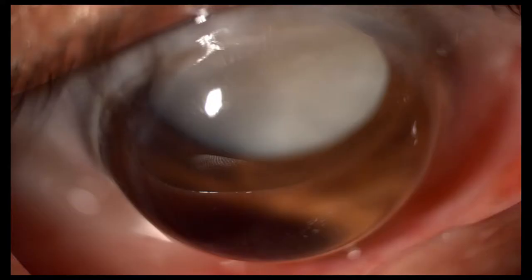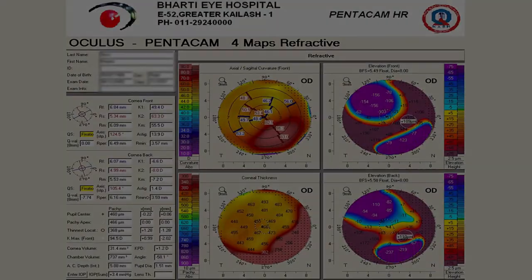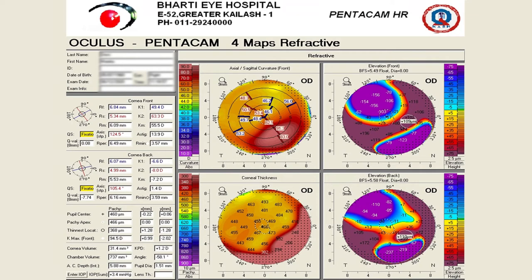Hi, I am Keratoglobus, a lesser known member of the corneal ectasia family. I am often misdiagnosed as keratoconus, who is the star of our family. Corneal topography is my best friend who always recognizes me and never confuses me with keratoconus. All one has to look for is generalized thinning and globular protrusion.